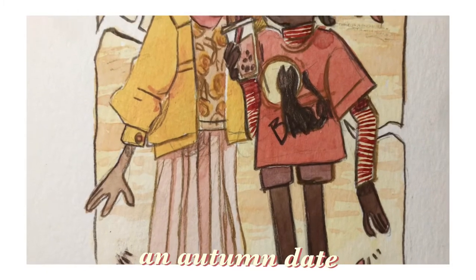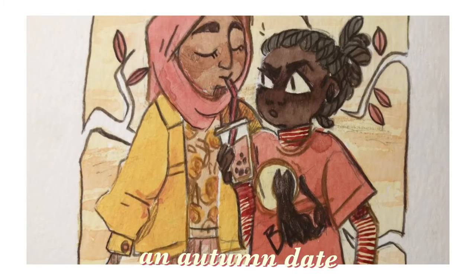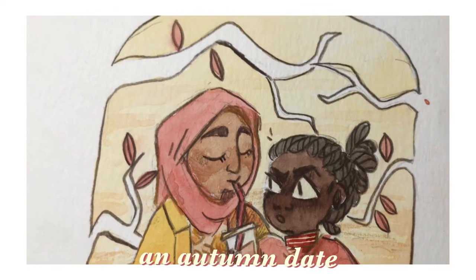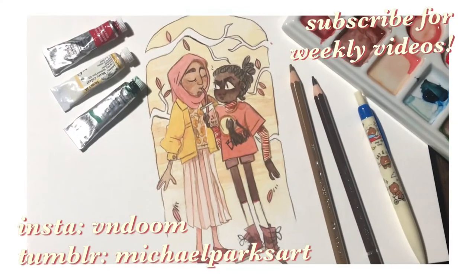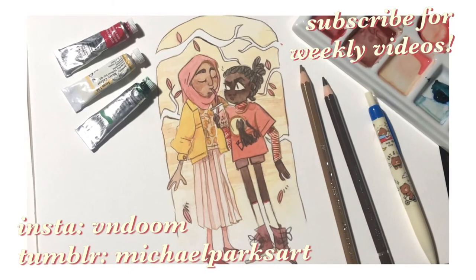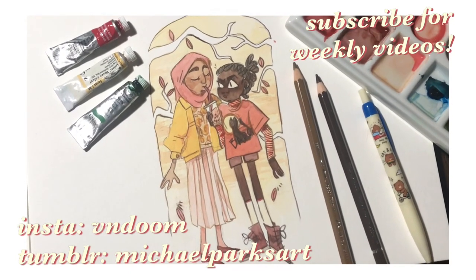And here's the final piece! Thank you so much everyone who's watching this video. I appreciate every single view, every single comment, every single interaction, every single like — it means a lot to me. Thank you for watching. I will be back with another video later this week or next week.